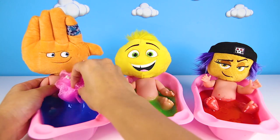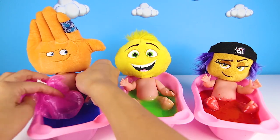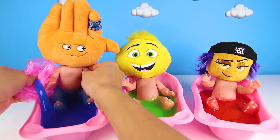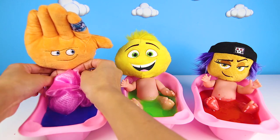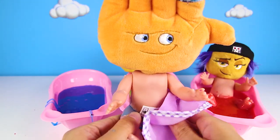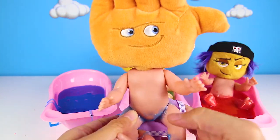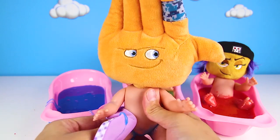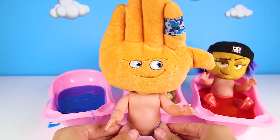High Five gets to go first. Baths are so fun, aren't they? You get clean and play at the same time. Scrub, scrub, scrub! It's important to scrub your arms, scrub your legs, scrub your back and your tummy. We need to make sure everywhere gets clean. OK, all clean!